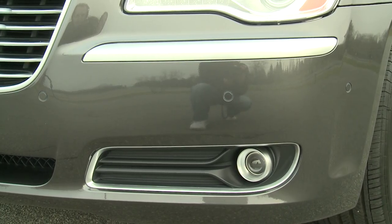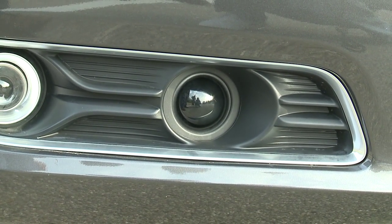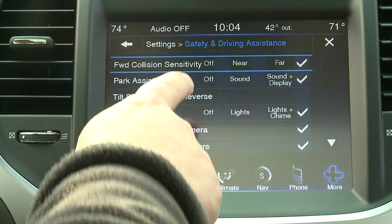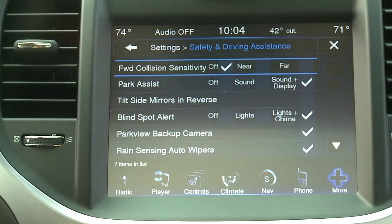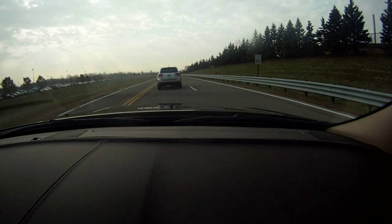Vehicles equipped with forward collision warning allow the driver to select different settings based on the sensitivity of the system. And if the driver wishes to turn the system off, they're able to do so by simply pressing a button on the touch screen, and it will always tell them that the system is turned off in the vehicle information center.